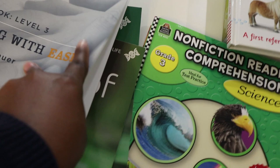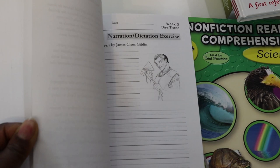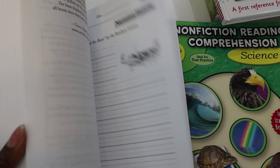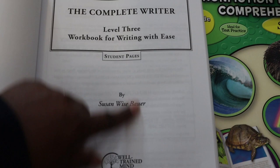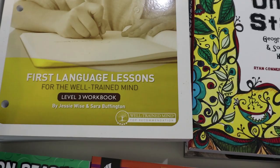For writing, we are going with Writing With Ease by the Well-Trained Mind, and I'll be using this as a guide for writing. At the front you have the teacher's manual and at the back you have the student pages. You have to get them separated and rebound, or you can buy the student pages as a separate pack.